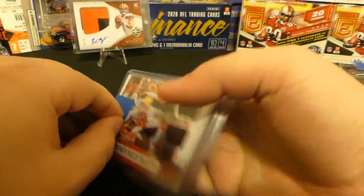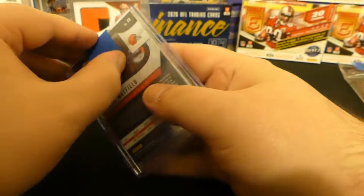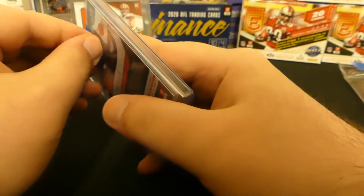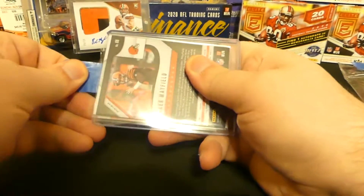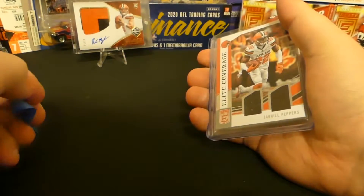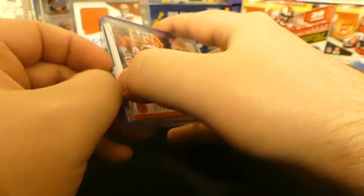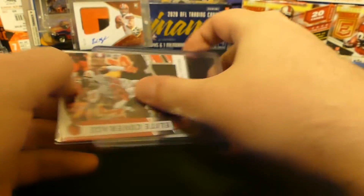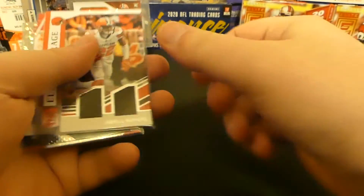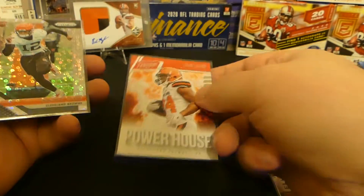Let's open this up real quick and see what else we got. I think this was a six-card lot — I got it for three bucks, I want to say three dollars. There's a guy on the back, just cheap little pickups for the PC. I've got a big lot that maybe I've posted first, I don't remember what order I did all this stuff in. But we got Nick Chubb Powerhouse from Prestige — check out this one.